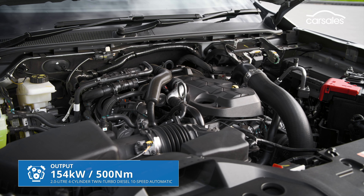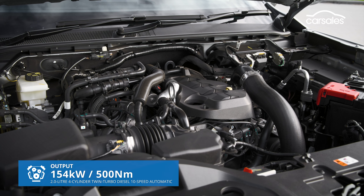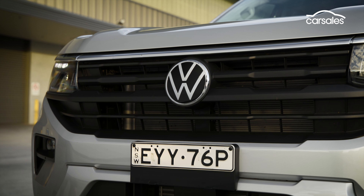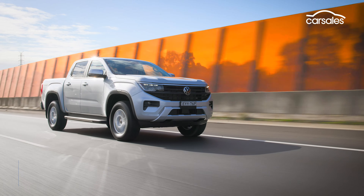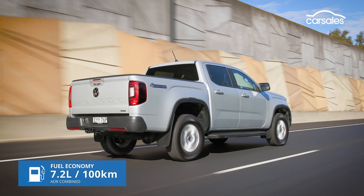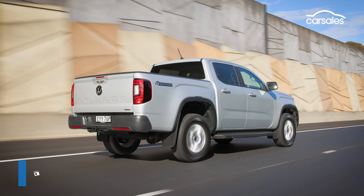The Life also scores the two-litre twin-turbo four-cylinder diesel and 10-speed automatic combo, rather than the single-turbo six-speed offering in the basic Core. Fuel consumption is claimed to be 7.2 litres per 100km on the combined cycle, which gives a theoretical range of more than 1,100 kilometres.